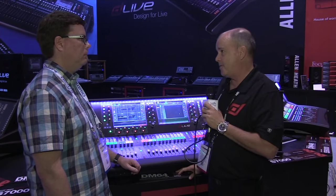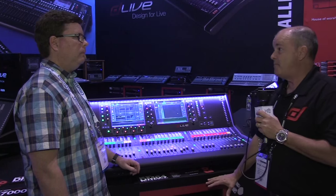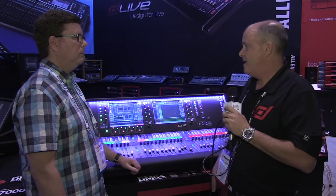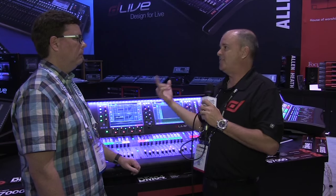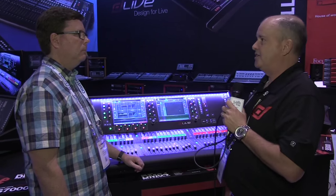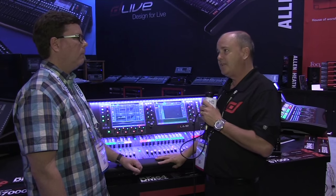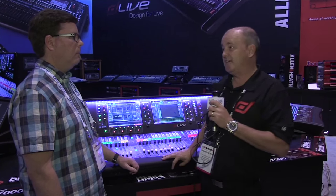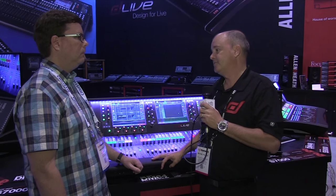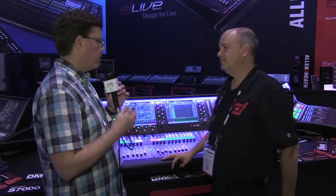The product will start shipping around September. It's fully integrated with our ME-1 personal monitor system, which goes right into the dLive. Retail price starts at $22,000 and up, with a fully loaded system still under $35,000 — a really powerful package for a 160-by-64 fully expandable large format digital mixing system.